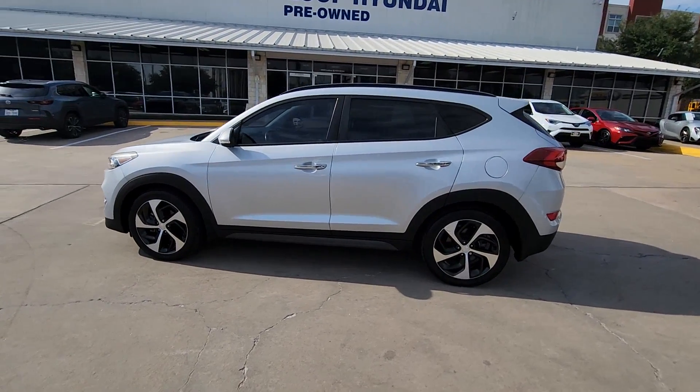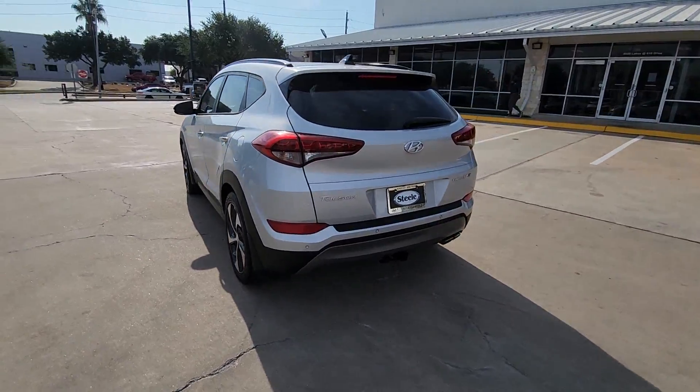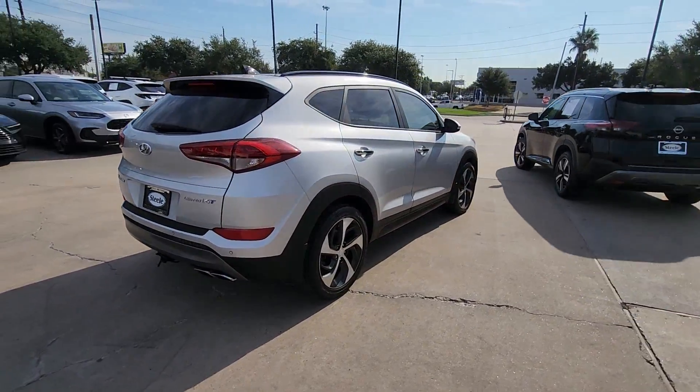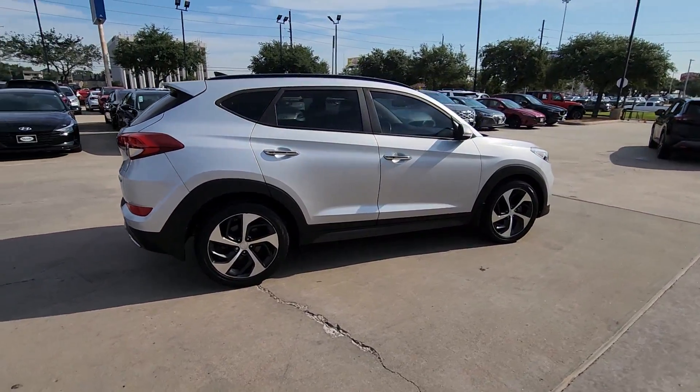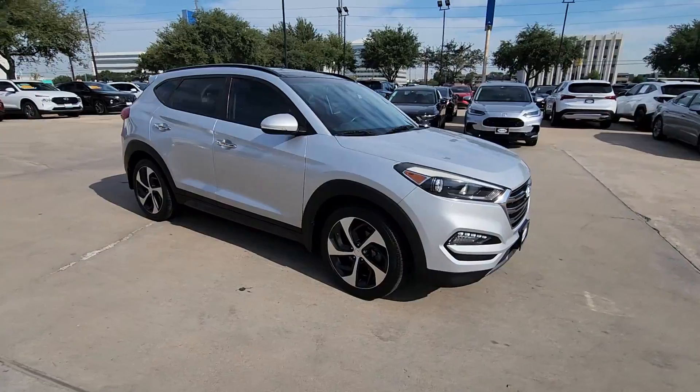You're gonna love the 2016 Hyundai Tucson. With less than 70,000 miles on the odometer, this vehicle provides excellent value. Choose the compact crossover that delivers an outstanding combination of quality, comfort and safety — the Tucson.